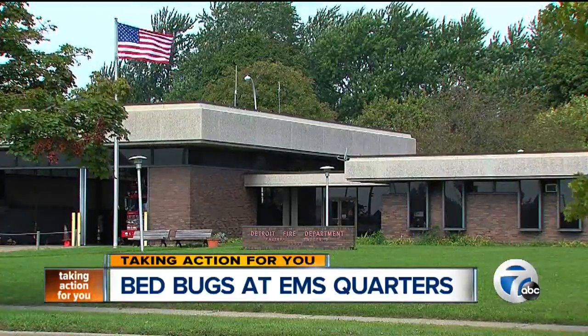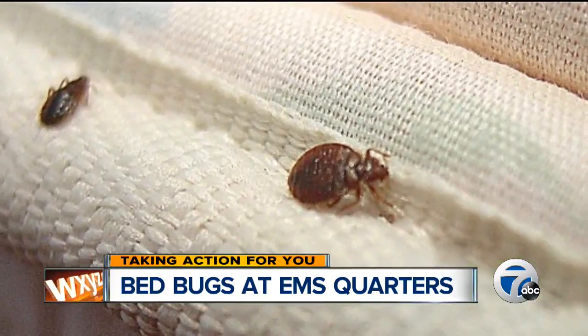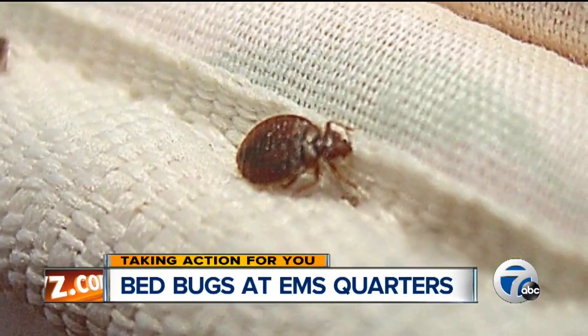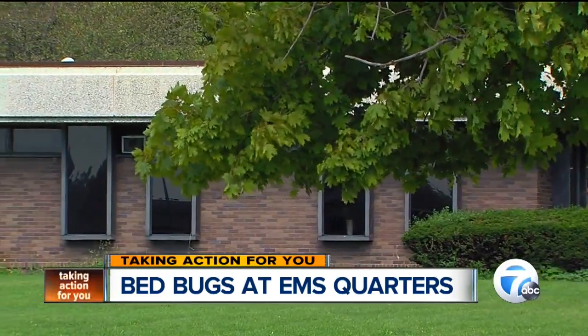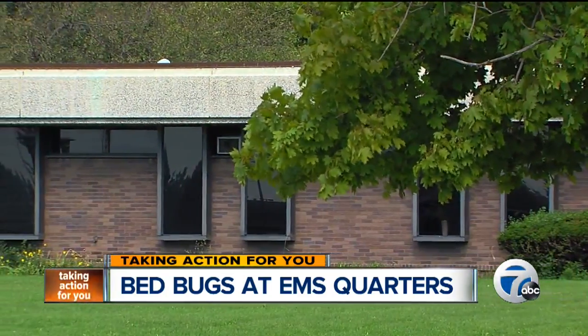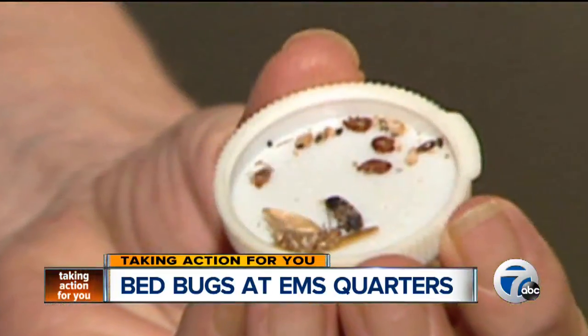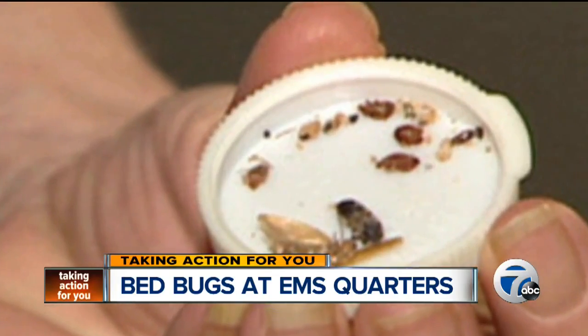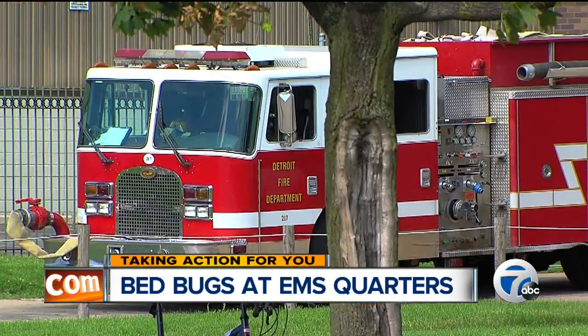The latest location to be closed down is Medic 21 on Detroit's east side. They were found in the furniture and the EMS duty room around August 23rd. Almost two weeks later, the room still hasn't been fumigated. Firefighters forced to share the building are worried the bugs are breeding, and if something isn't done soon, they'll get into their living space and the firehouse will have to be shut down too.